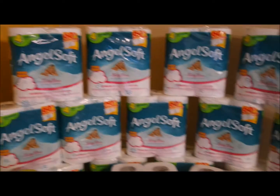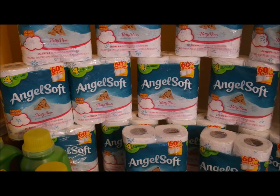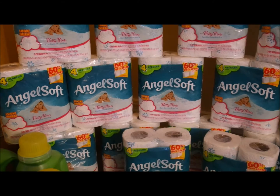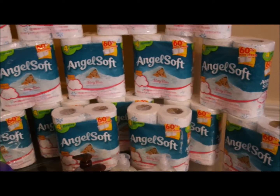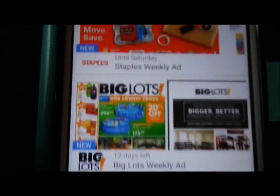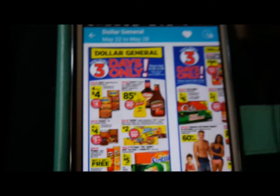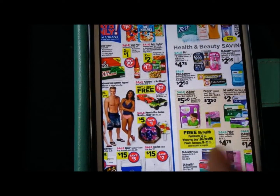They were one dollar on sale, and my coupon was a dollar off two, so that made each package 50 cents each. I have a total of 16 because I was able to use four like coupons per transaction, so I just went ahead and got 16 of them. I think that was a good deal. I used this app called Lipt — that's how I was able to find this good deal.